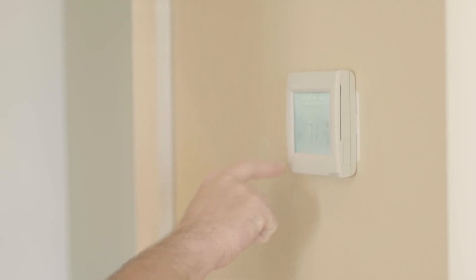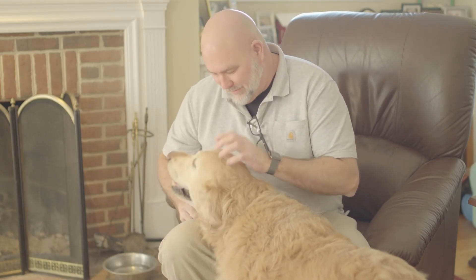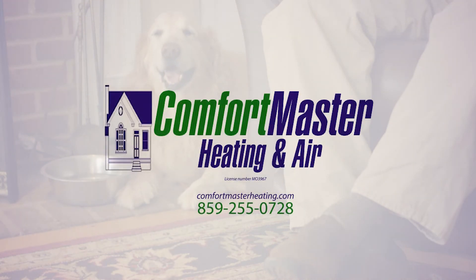Comfort Master came in and helped me do an assessment because it's a geothermal unit. The value that they give us is really important — and if that's a dollar or two higher, I'm okay with that because I know the guys are safe and well-educated. Just had a great experience with Comfort Master.